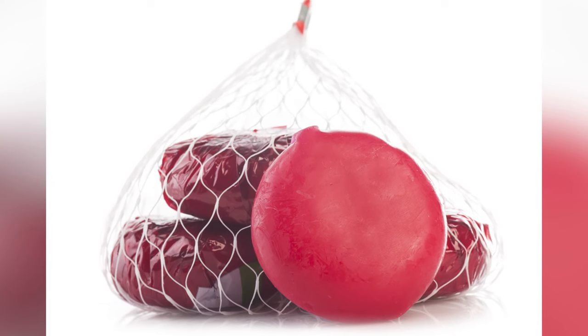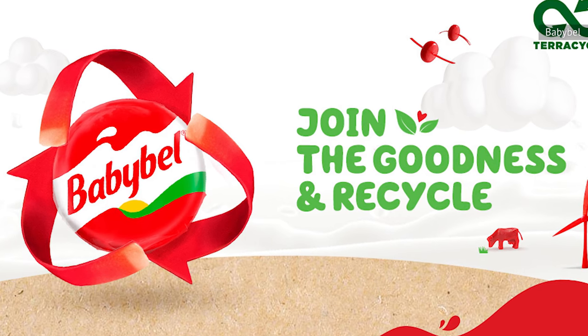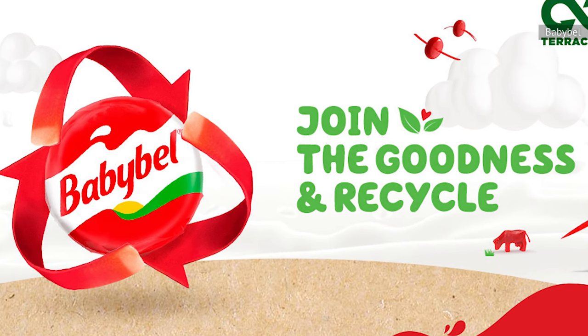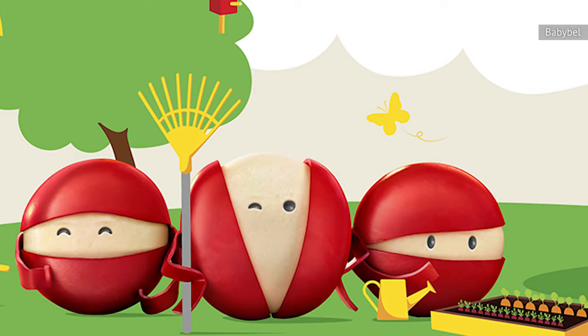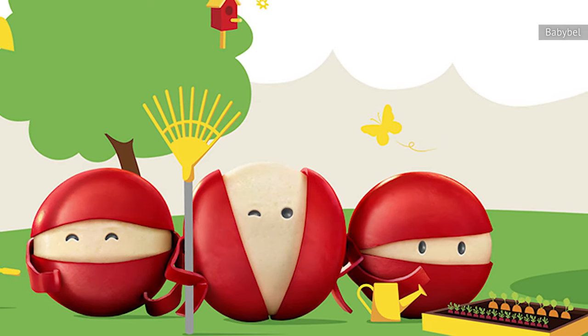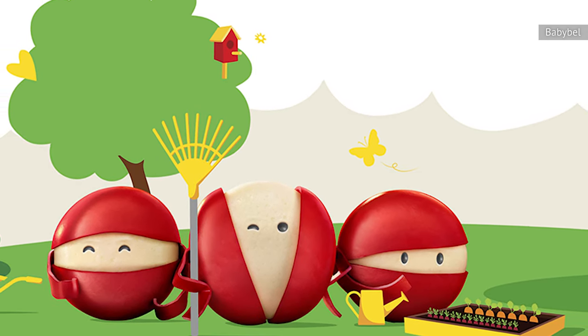The resulting program now allows you to recycle each piece of Baby Bell packaging, including the wax wrapper, cellophane cover, bags, and labels. Baby Bell covers all of the associated costs. All you have to do is collect the pieces and send them to a designated TerraCycle location, earning points to help a charity of your choice.